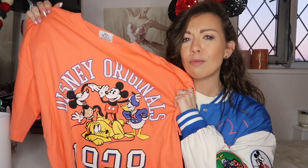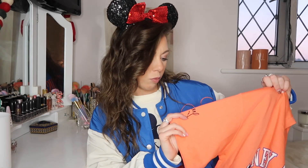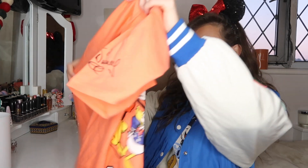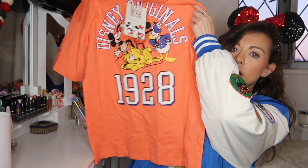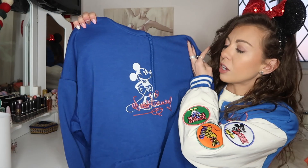Next up is this gorgeous coral tee with all the gang on it. It's super retro — I love the colors and the vibes. This is going to look great in Walt Disney World. Again, that's your Disney 100 tag. It was £8. I got it in extra small and it's very oversized — this whole collection runs very large. I think I'm going to cut it up; we also have Walt Disney's signature on the sleeve, so many cute details.